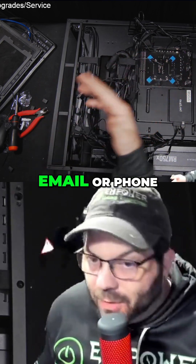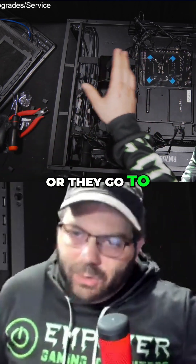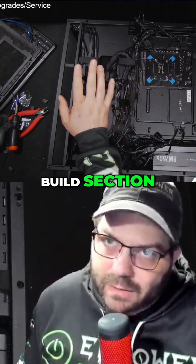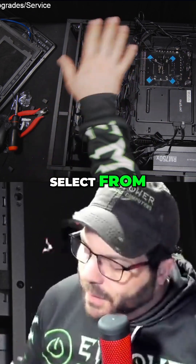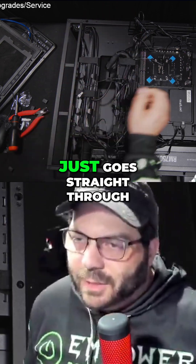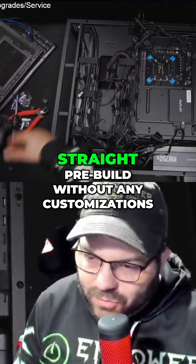And then put together a quote that way, or they go to the pre-build section — meaning these are pre-configured options that you can select from — and people do like to select different options there. It's very rare somebody just goes straight through and buys a straight pre-build without any customizations.